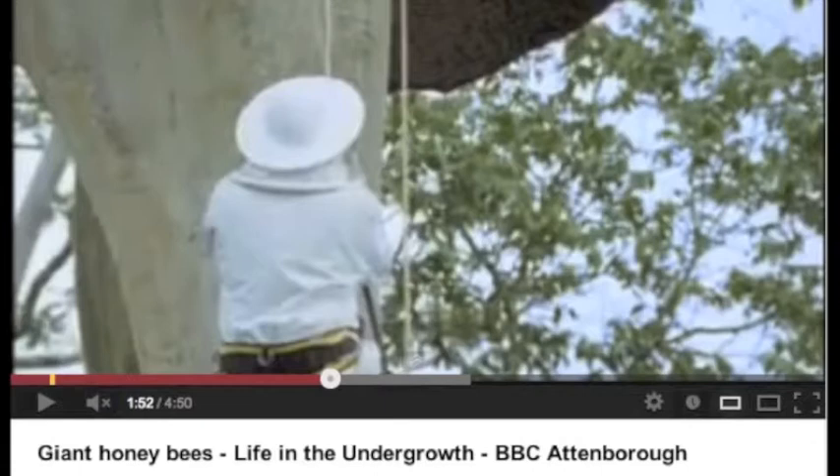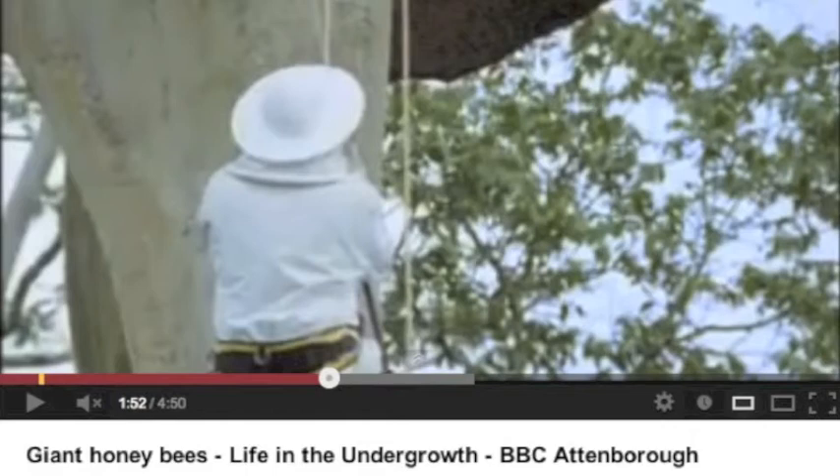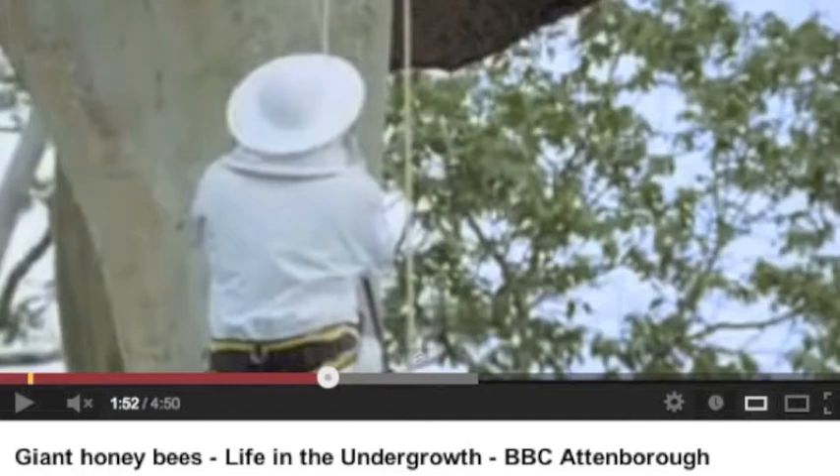In the video Giant Honeybees: Life in the Undergrowth by BBC, Attenborough visits the nest of giant honeybees in Malaysia and describes their unusual nesting habits and their relationship with the Death's Head Hawk Moth. What Attenborough does not explain is the evolutionary reasons why these organisms behave this way, which is what I will explain in this video.